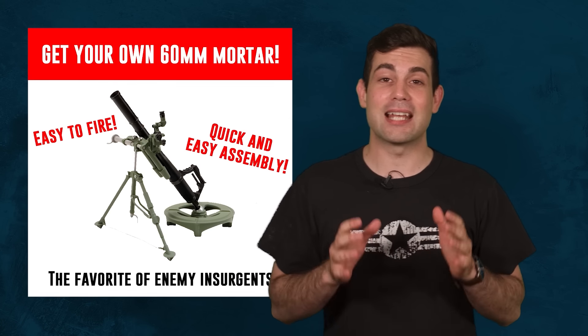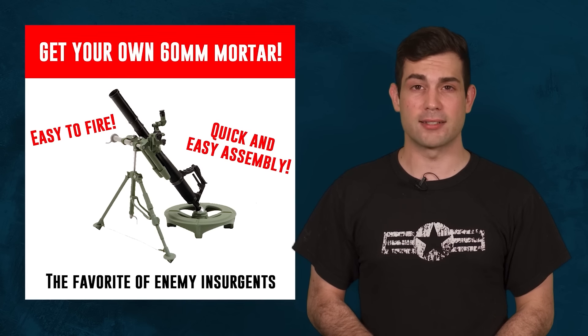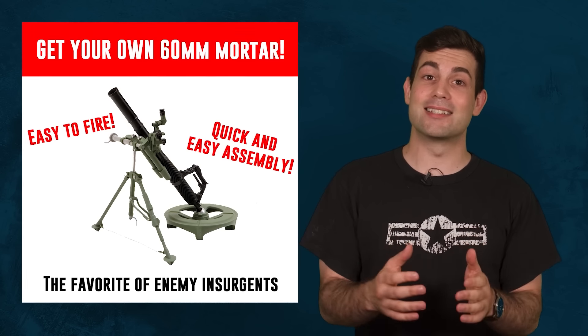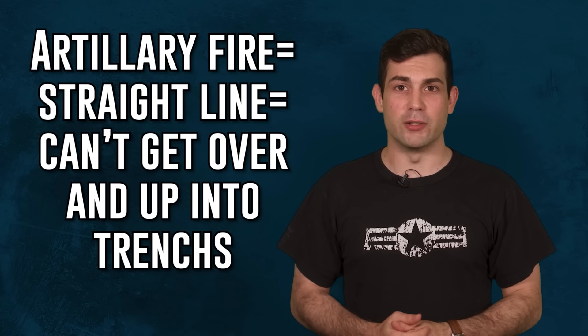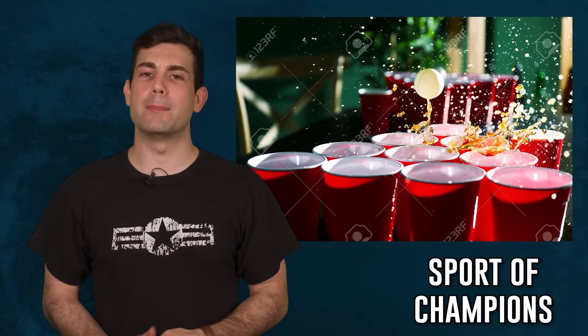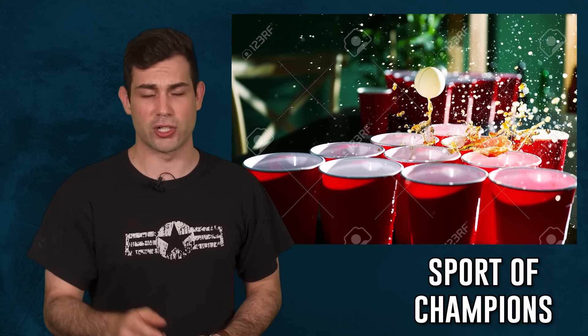The 60mm mortar was infamously used as one of the main casualty-producing weapons by enemy insurgents in Iraq and Afghanistan. It's one of their preferred methods of attack, specifically because it's easy to fire and then quickly pack up and leave. The modern mortar came out of necessity during World War I — artillery was fired in more of a straight line, but mortars needed the high trajectory to get into enemy trenches.